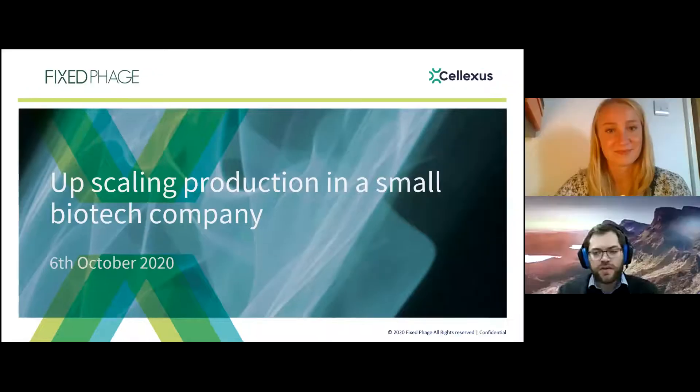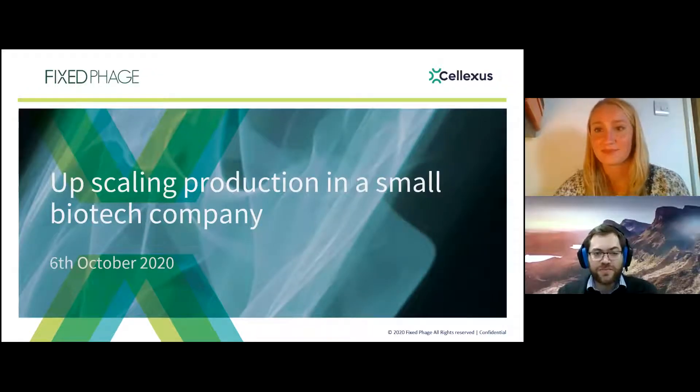Anytime you have technical issues, just use the chat and Jan will be monitoring that — things like audio issues or needing someone unmuted. Without further ado, I'm going to give it over to Gordon. Thank you very much, Jessica. Thank you, Jan, for inviting me to speak to you all today.